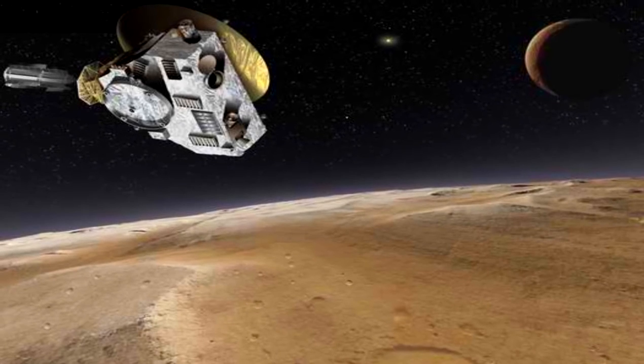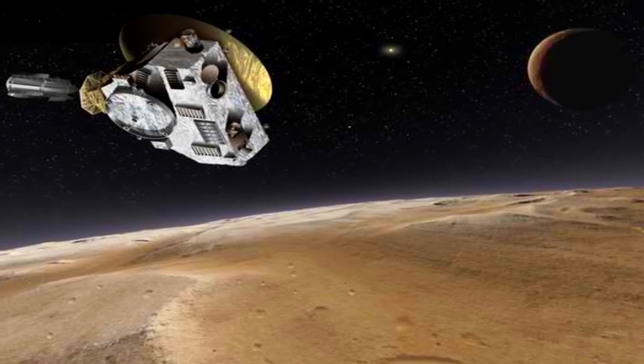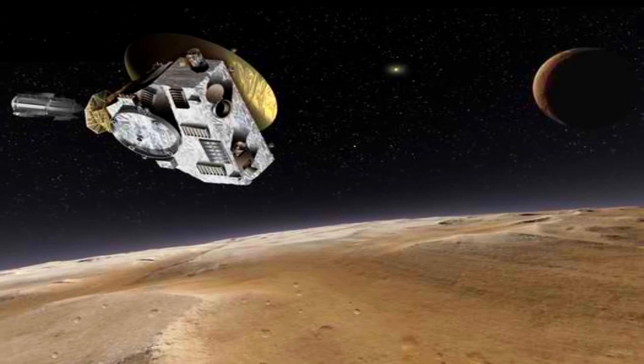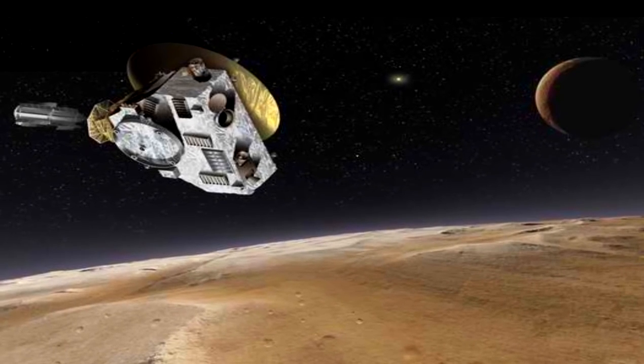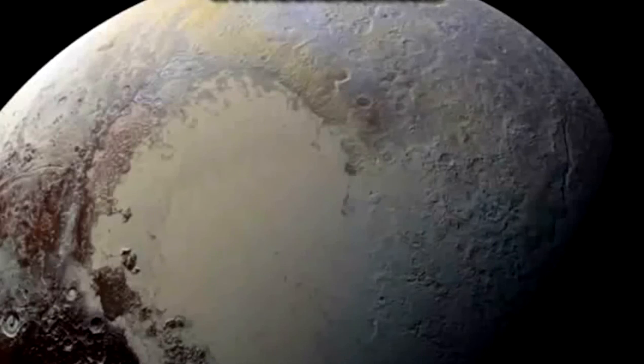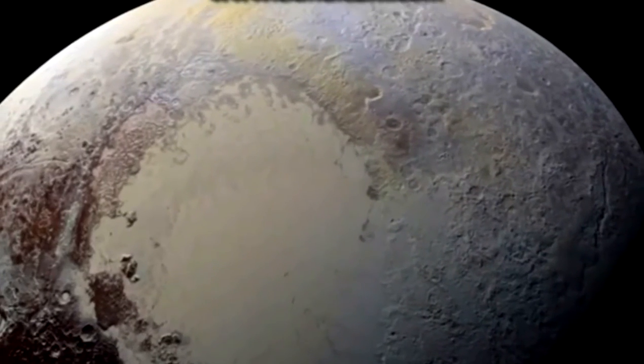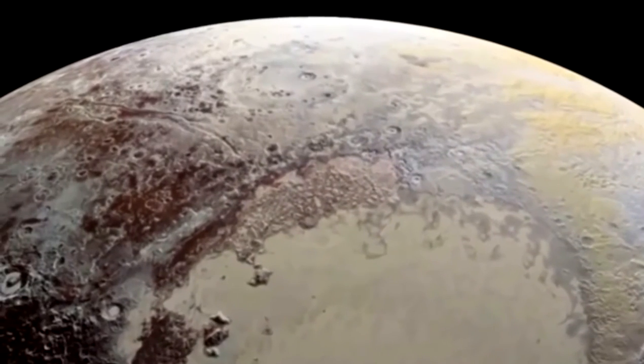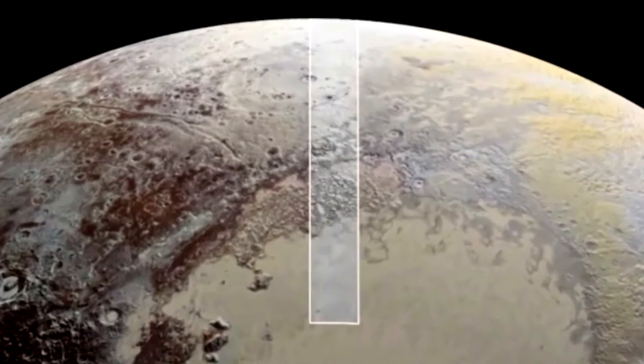NASA's New Horizons spacecraft sent back to Earth an intriguing surface image of Pluto. The long-range reconnaissance imager LORRI extends the highest resolution views of Pluto to the very center of the icy plain informally named Sputnik Planum, which forms the left side of the dwarf planet's heart feature.